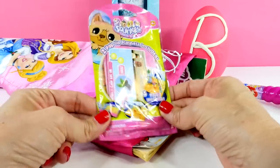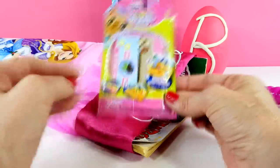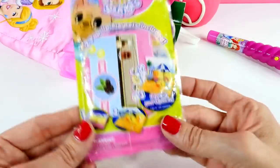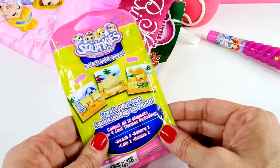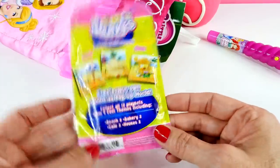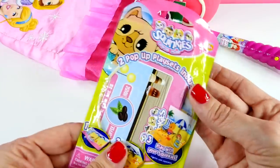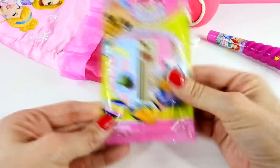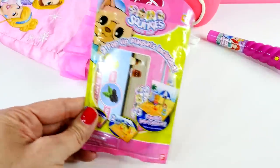I've been wanting to open this. So this is a little Squinky blind bag and we have never opened these before. It says that there are two pop-up play sets included, and you can collect them and connect them. So let's open it up. I'm going to need some scissors for this.